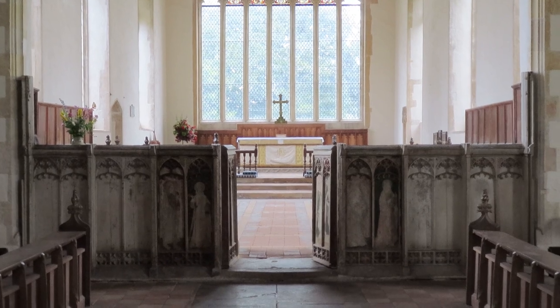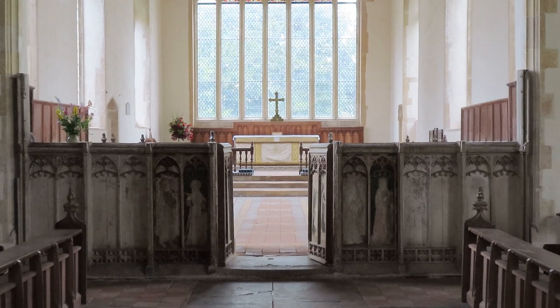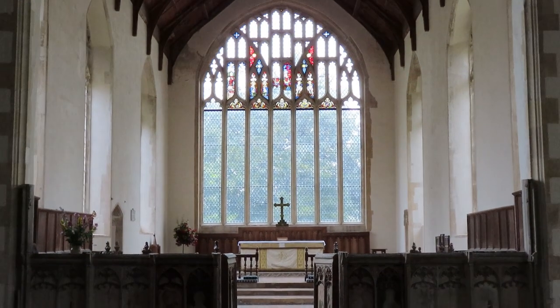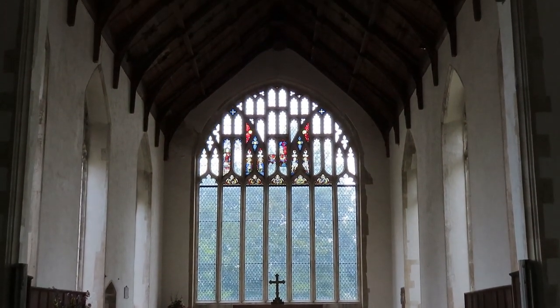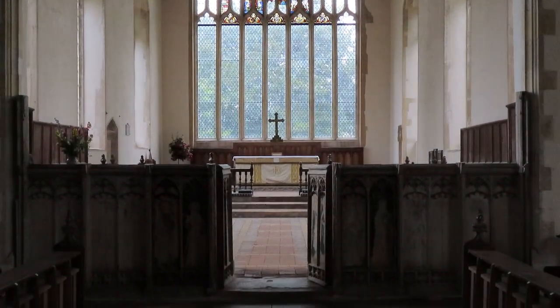I hope you've enjoyed this very brief tour of St Peter and St Paul at Salle in Norfolk. It really is a most extraordinary and very special building, and if you find your way to Norfolk, please do go and visit. Thank you very much indeed. Bye for now.